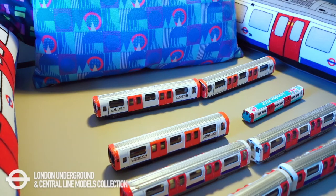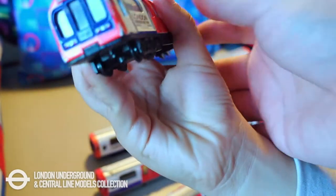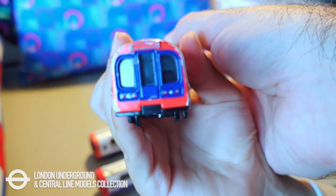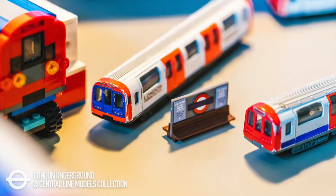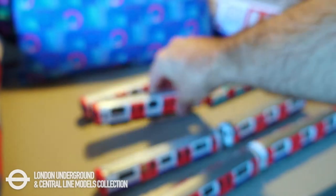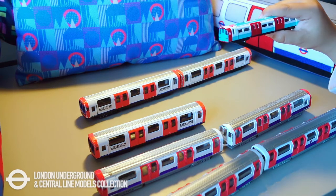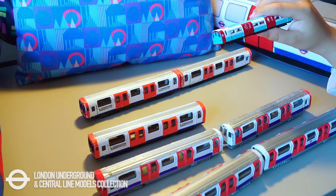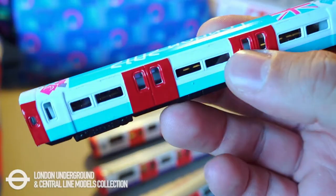This is our model London Underground train collection. We bought this one at the London Underground Transport Museum in 2018, and this one was from the Transport Museum also in 2019. This one we bought from eBay. This year it's a Jubilee Line train of the London Olympics.